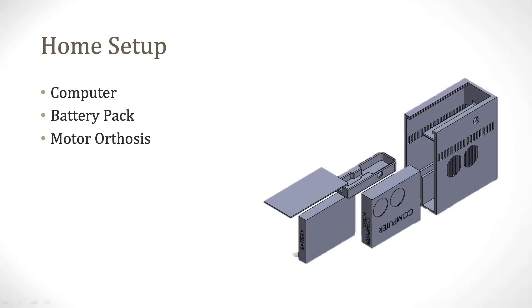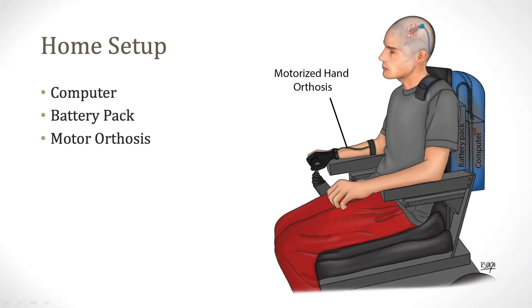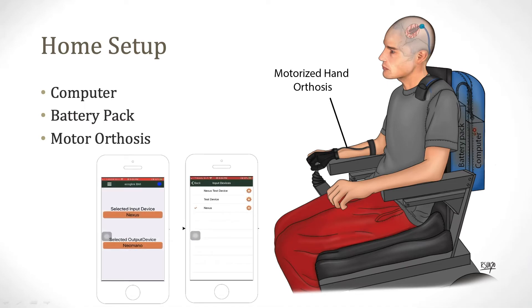To deliver this system to the patient's home, we used a custom 3D-printed casing to house a computer and battery pack mounted to the back of the patient's wheelchair for mobility. We also developed a mobile phone interface so the patient or their caregiver could configure the system's settings, change between BCI functions, and collect data from the home.